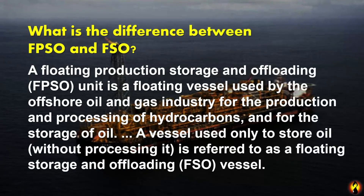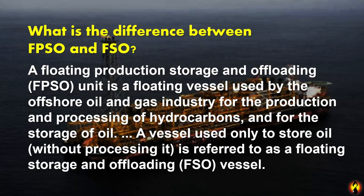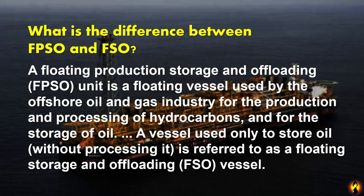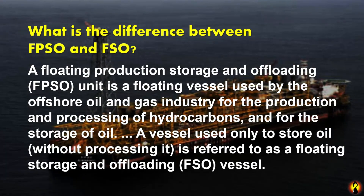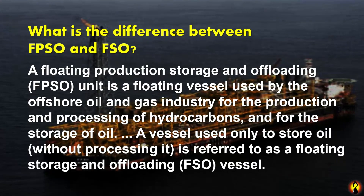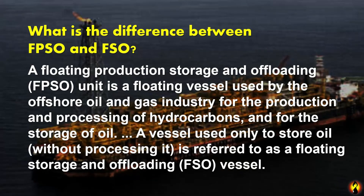What is the difference between FPSO and FSO? A floating production storage and offloading unit is a floating vessel used by the offshore oil and gas industry for the production and processing of hydrocarbons and for the storage of oil. A vessel used solely to store oil is referred to as a floating storage and offloading vessel.